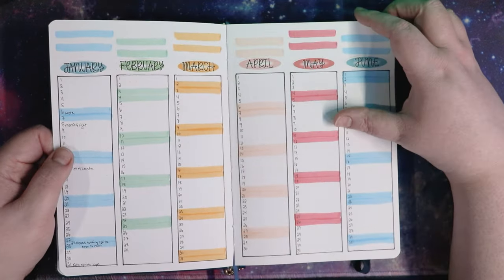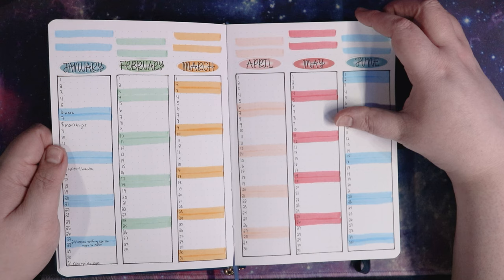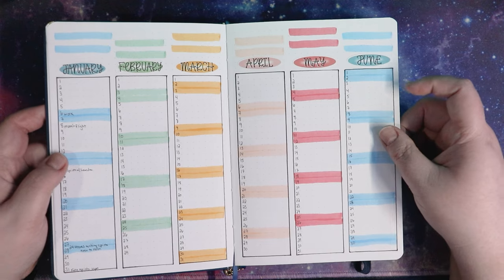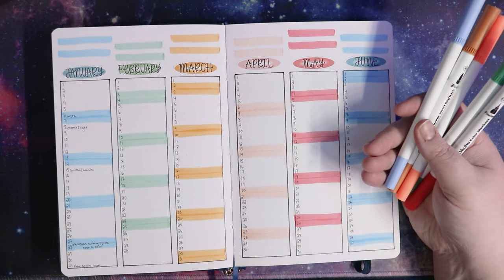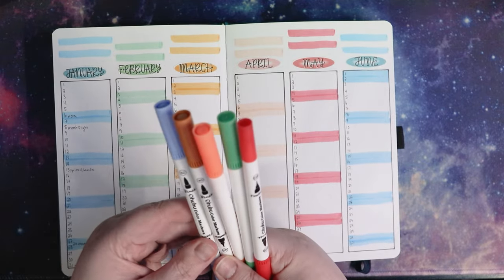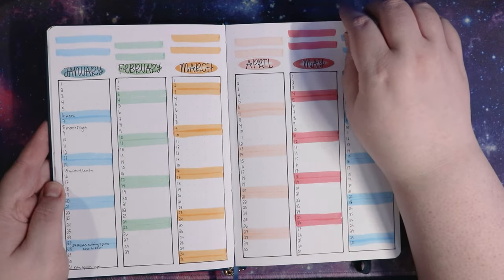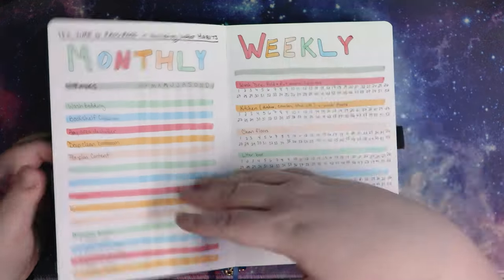After that I have — my brain has completely left the building — my future log or future calendar. I have all 12 months of the year here. I messed up July and put blue on it instead of green, but the rest of them match. You'll see a lot of these colors in the reading planner because the sticker theme came from the reading planner. I did pick out five of my Ohuhu markers that match, and I'll leave those color numbers linked down below in case you have the same sticker set and would like to know which Ohuhu markers match.